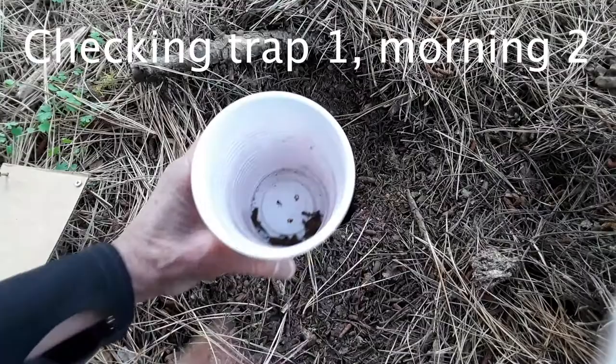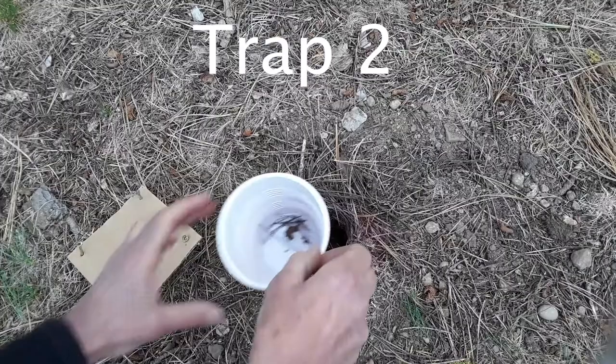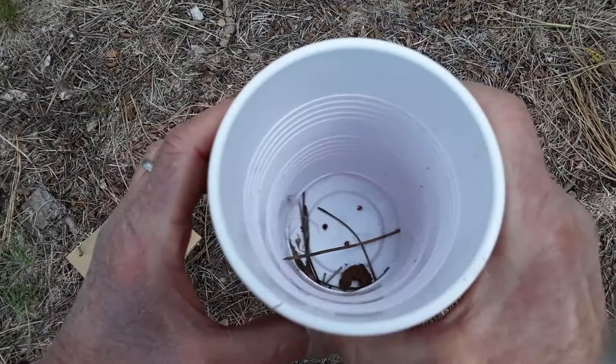Another zero for one trap — nothing crawling around in my hand. There was one tiny one that jumped out. I saw one small ant underneath the pine needle, so I'm going to count one ant for this one.